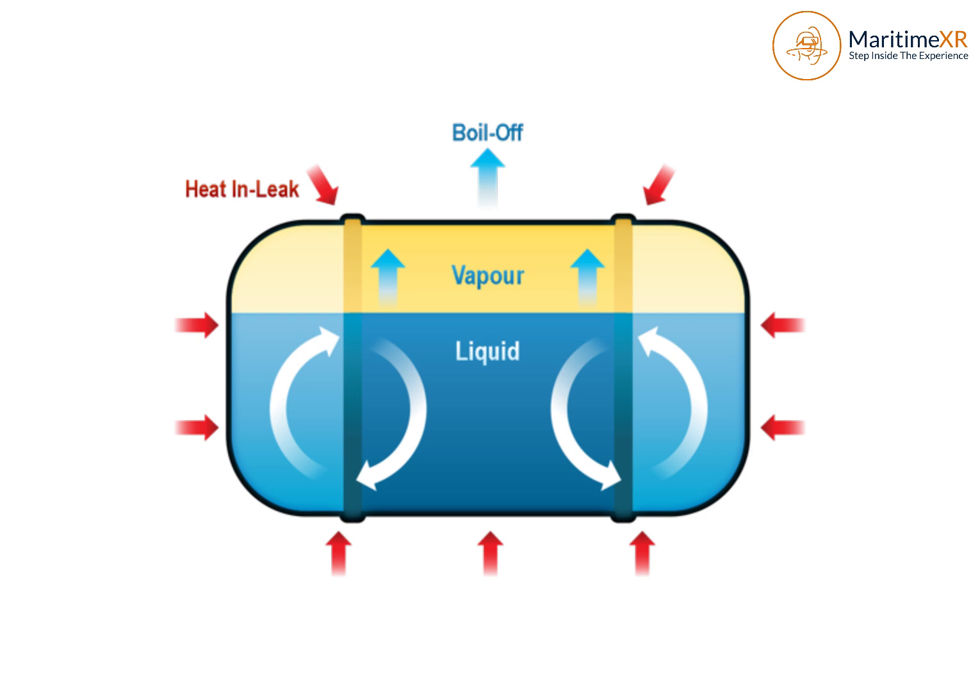The LNG is kept in insulated pressurized tanks, but even with insulation, heat from the outside environment slowly seeps in. As the LNG warms, it starts to boil, and that boiling generates vapor — what we call boil-off gas.